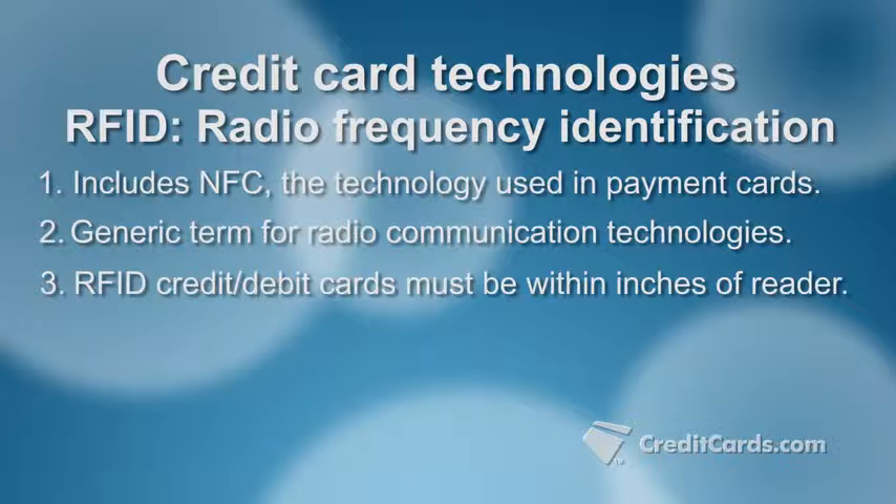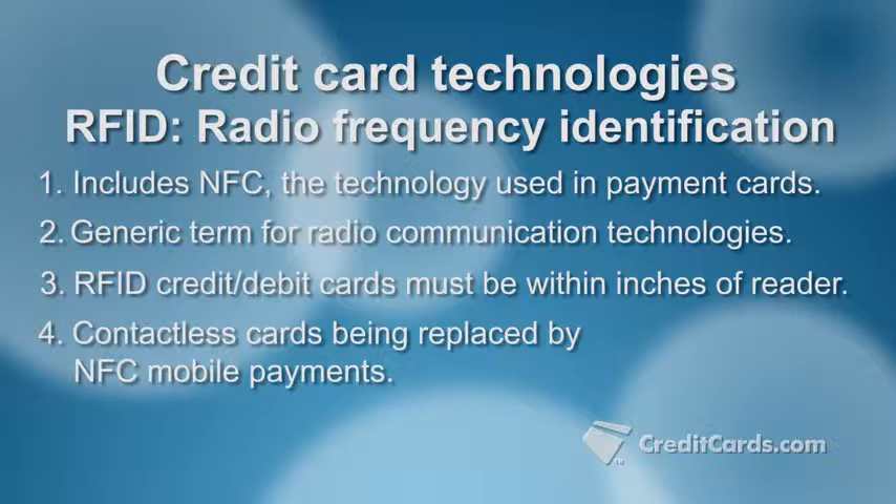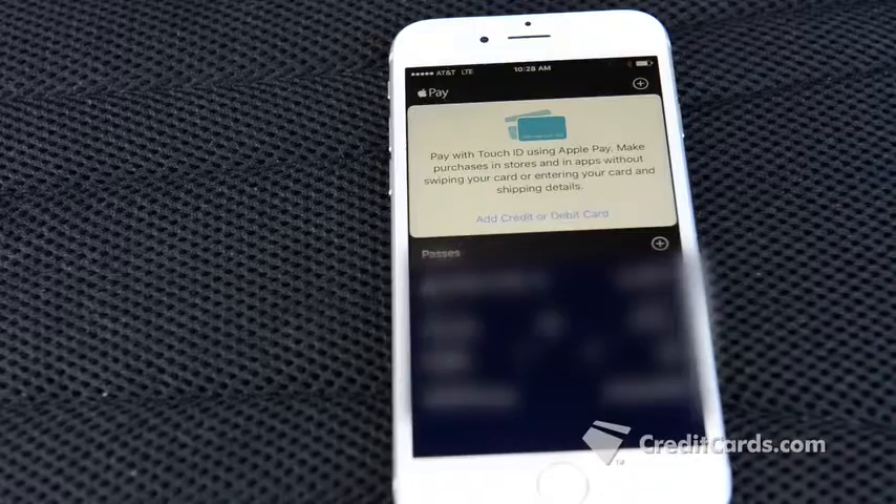NFC is a type of RFID that requires you to be within inches of the card reader, so fraudsters cannot skim your information easily. Still, as use of NFC-enabled mobile payments grows, contactless payment cards are being phased out.